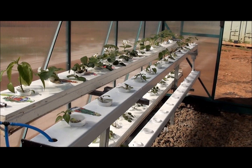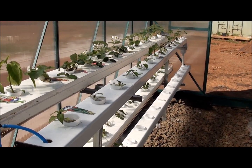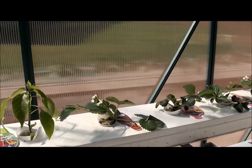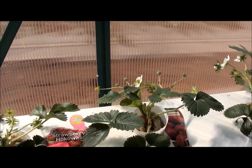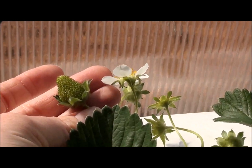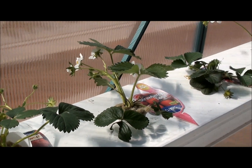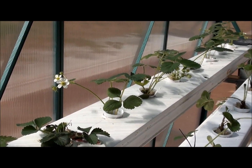We planted out some of the new channels this week with some more strawberries and a couple of chilies. And the three week old strawberries back here have lots of flowers, with some little green strawberries on them. They seem to be growing really well — they like the hot weather and the liquid nutrients we've been putting in.